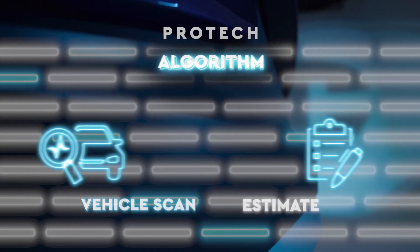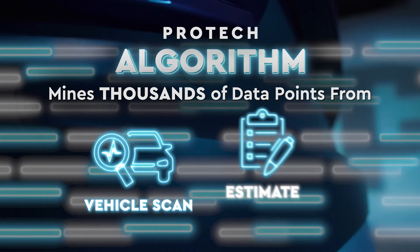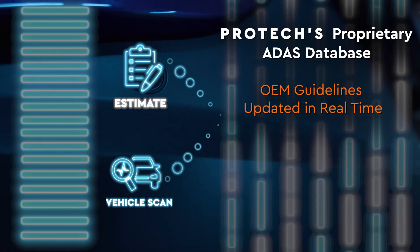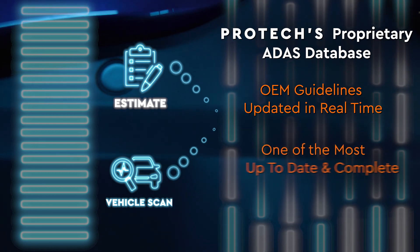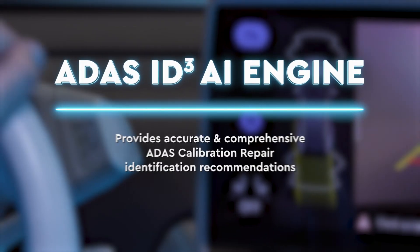The proprietary Protec algorithm mines thousands of data points from your initial vehicle scans and estimates, then triangulates your data against Protec's proprietary ADAS vehicle database, where the newest OEM ADAS guidelines are added and updated in real time — making it one of the most up-to-date and complete ADAS vehicle databases in the world.